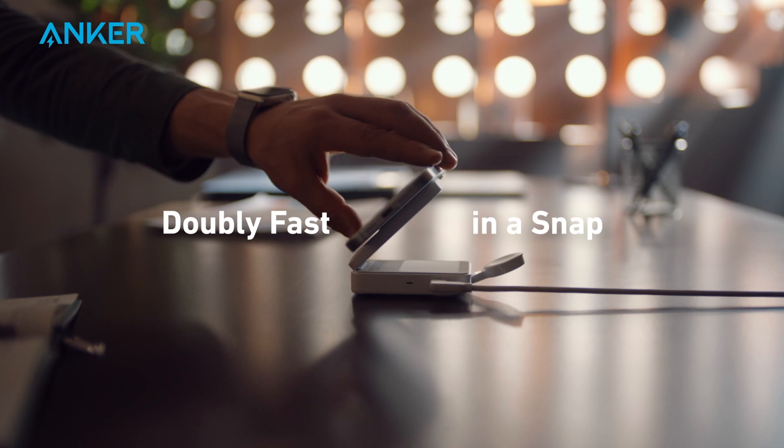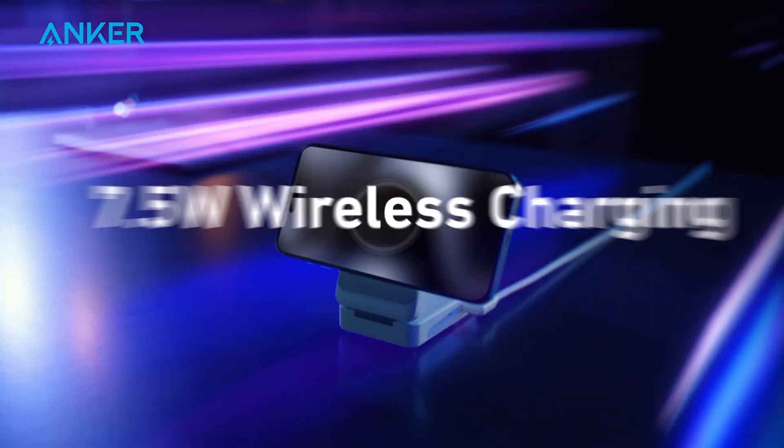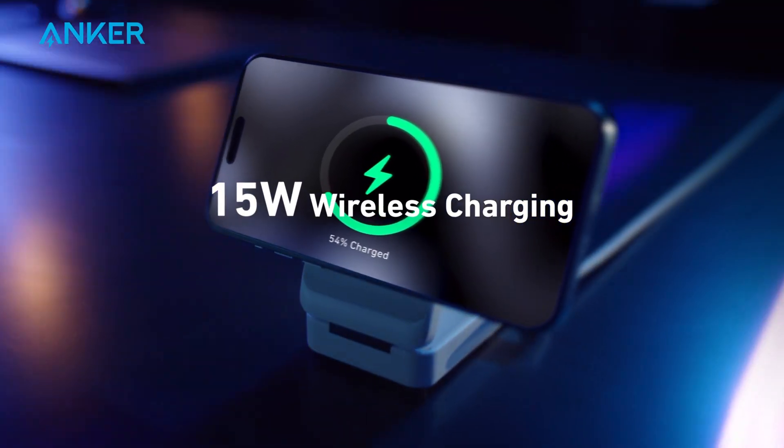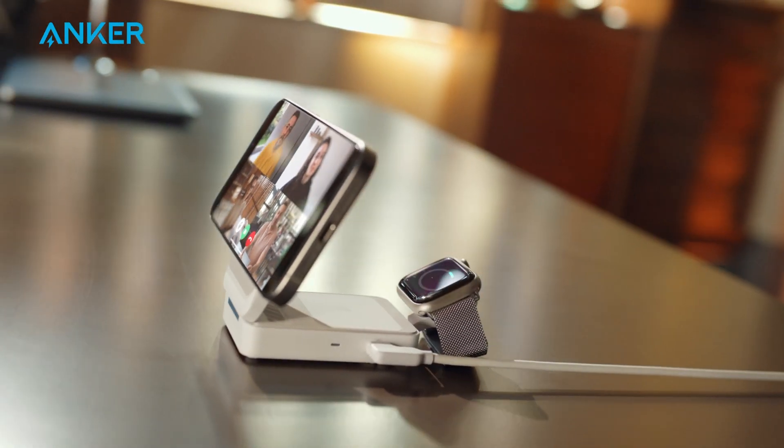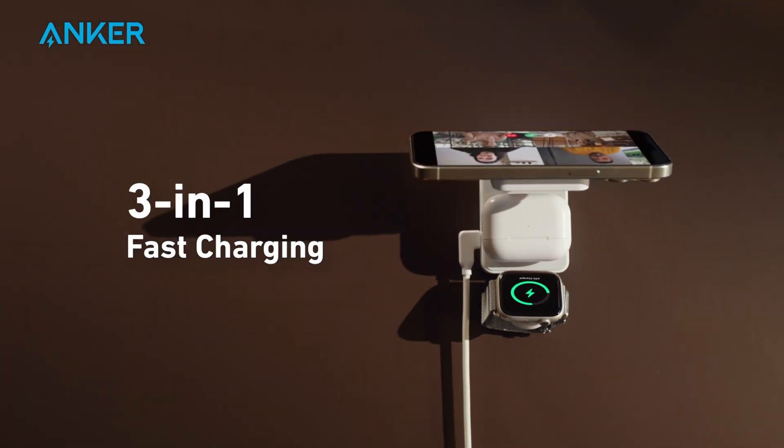Backed by Qi 2 certification and MagSafe compatibility, this powerhouse unlocks the power of 15-watt high-speed charging. With its versatile 3-in-1 Apple charger functionality, you can conveniently charge your iPhone, AirPods, and Apple Watch simultaneously.